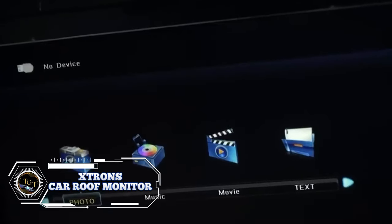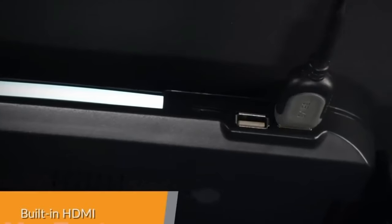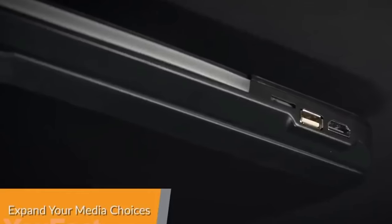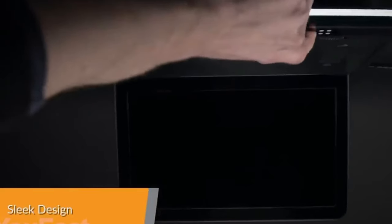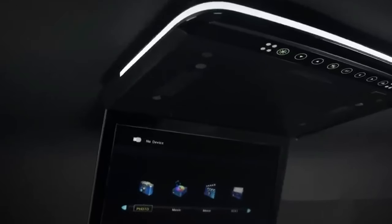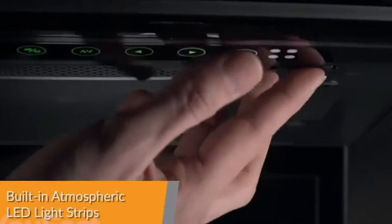The Veekstrons 13.3-inch FHD screen car roof monitor is a game-changer for road trips, family outings, or daily commutes. This overhead multimedia display brings your vehicle a whole new level of entertainment. Pair the monitor with your car's audio system or headphones for a cinematic sound experience. The built-in speakers deliver clear, crisp audio. Equipped with USB, SD, and HDMI ports, the Xtrons monitor offers versatile connectivity options — play media from your phone, tablet, USB drive, or SD card easily. Priced at $189.89, it offers exceptional value for money.